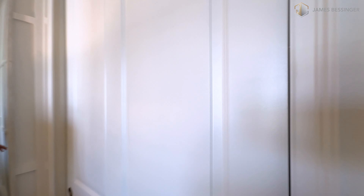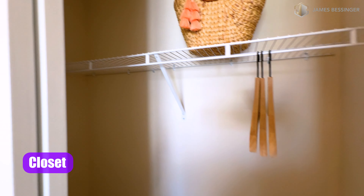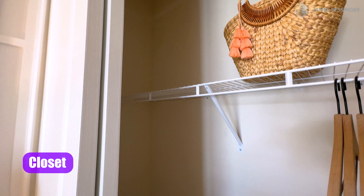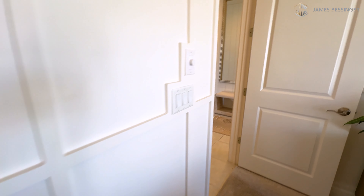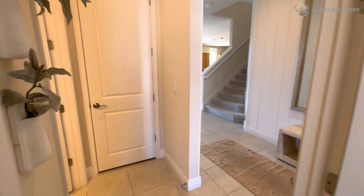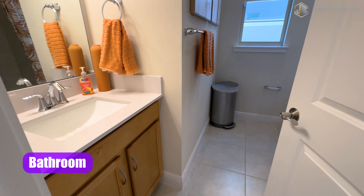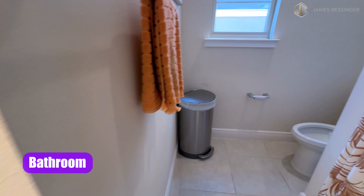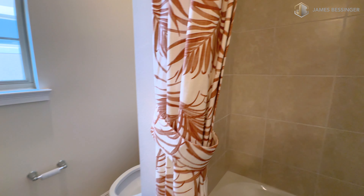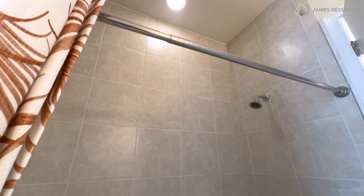We have some sliding doors here into our closet. Over here we have a full bath number one — a single vanity with nice quartz tops and ceramic tiles all the way up to the ceiling. Very, very nice.